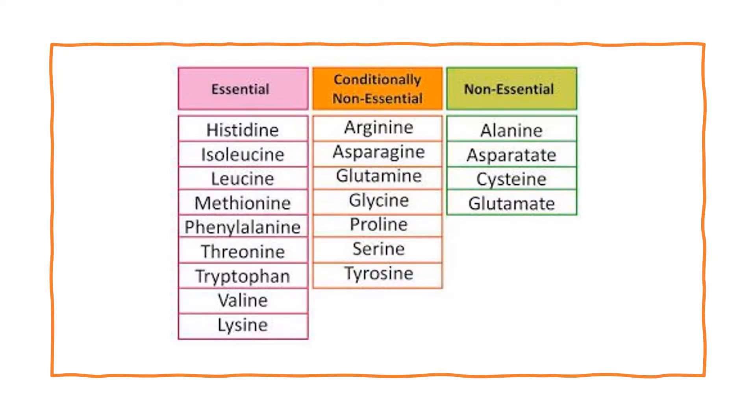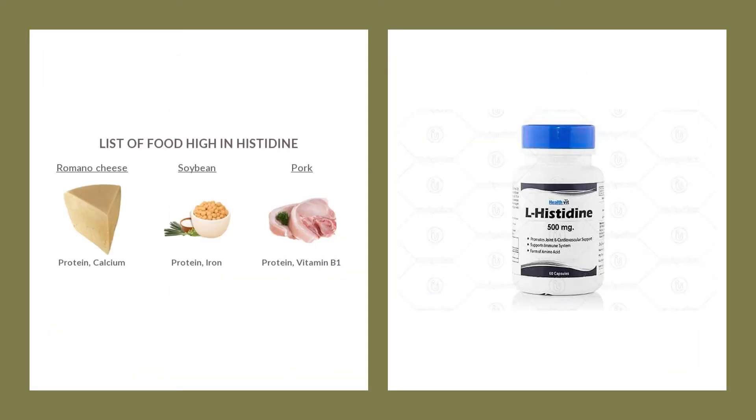Histidine is an essential amino acid and it has many uses. As a protein building block and a precursor for important biochemical products, it's involved in protecting the skin against UV radiation and reducing inflammation and oxidative stress. It's one of 20 amino acids and it makes up the protein in our body.